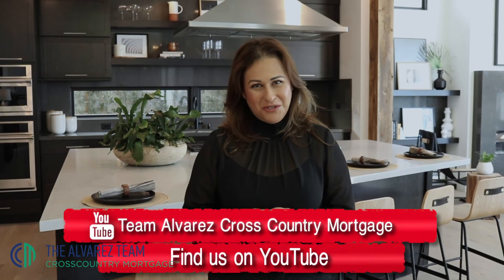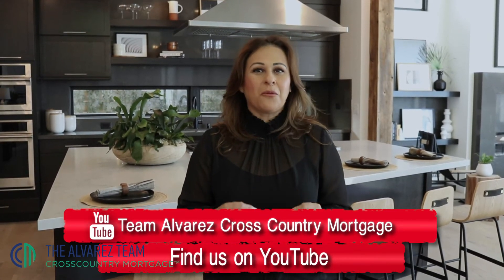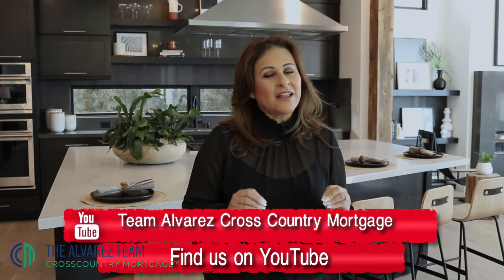Sometimes people hear that sellers contribute with all closing costs or some of the closing costs — this is not always the case. Remember, it really depends on how the market moves, whether it's a buyer's or a seller's market. Once you become a buyer, remember you will be a seller at some point, so put yourself in those shoes depending on the market. It's important to know that sellers do not always cover all closing costs for you to close on the loan.